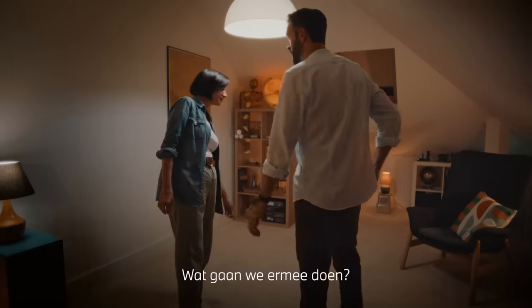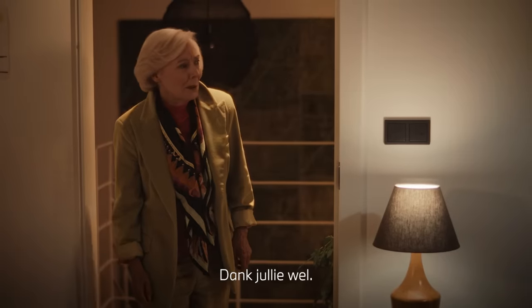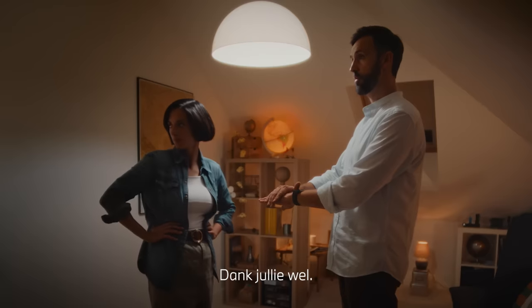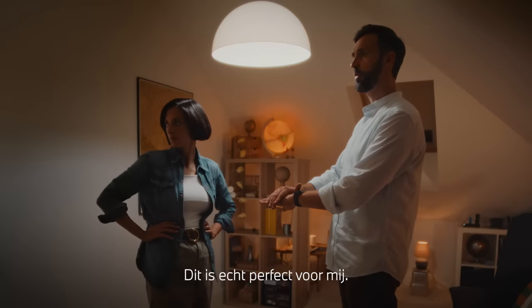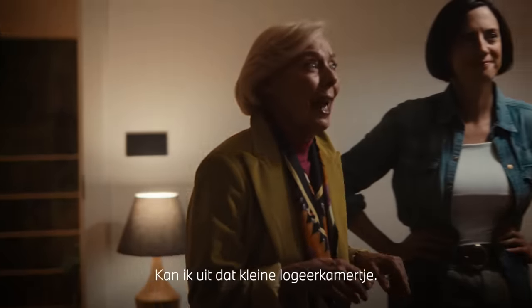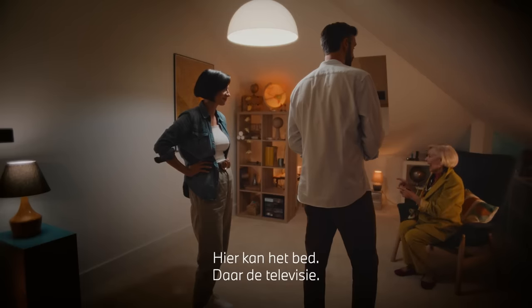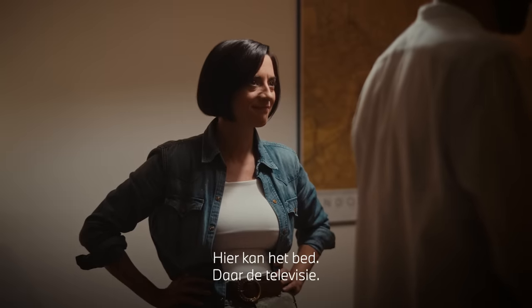OK. What's it going to be? Jim? Your art studio? Oh, thank you. This is perfect for me. Gets me out of that cramped spare room. The bed can go there. Yes. The television there.